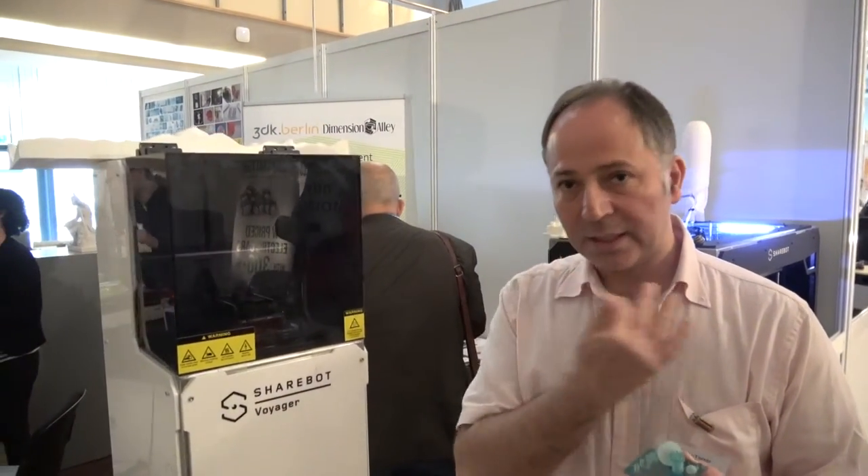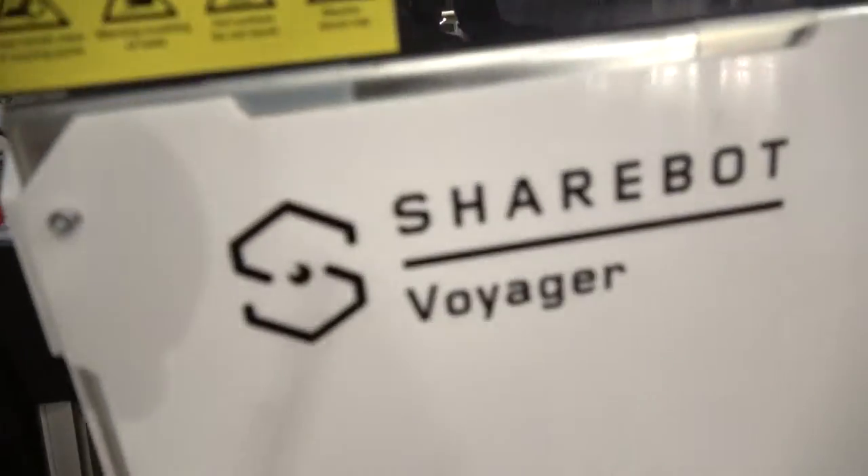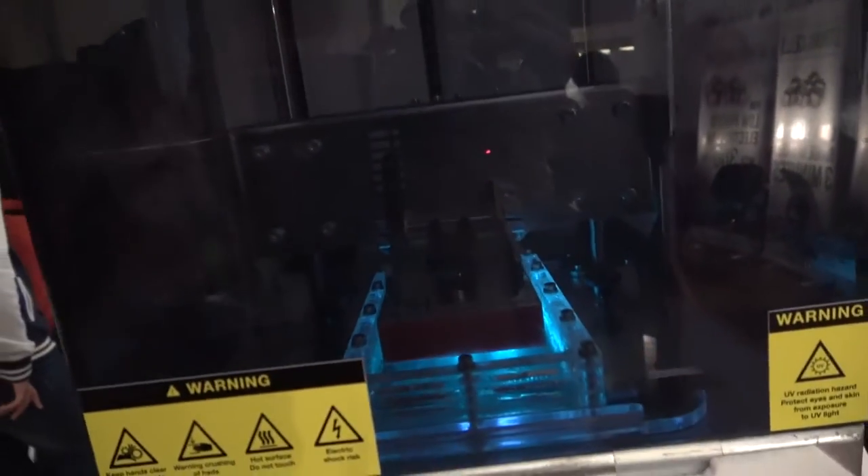Do you print teeth? In dental laboratories they use it to produce teeth — they can use it to cast or remake them. For surgeries, we print in a material that you can put in the mouth so the dentist knows exactly where to make the implant. This is the Sharebot Voyager and it costs about 10,000.